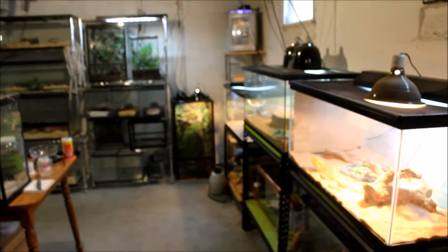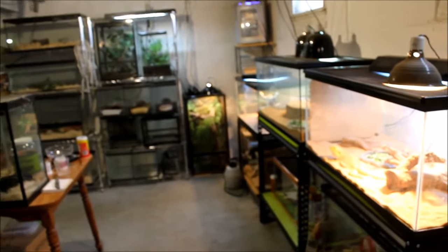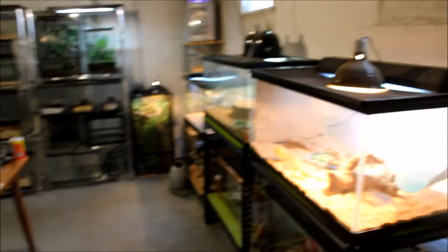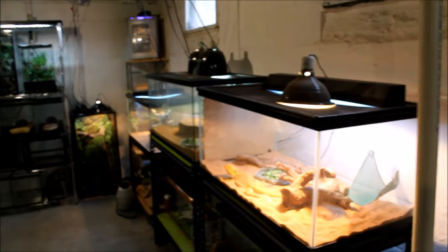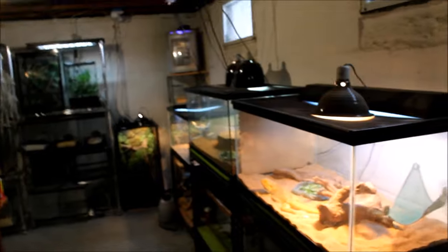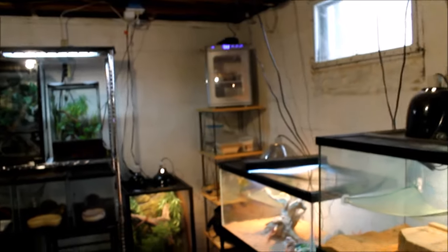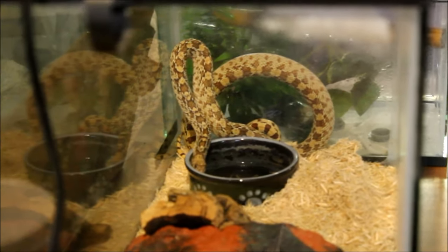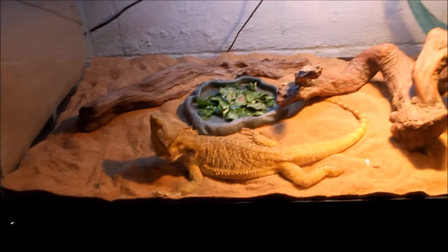All right everybody, what we're gonna do today is a full room tour of my animals, also a little bit of an update. I'm gonna try to keep it as short as possible, so I'm gonna power through this and we're gonna start on this end and work our way around the room. FYI, that hissing noise you probably hear in the background is the bull snake, who is not very happy to see me today — but we'll get to her later.